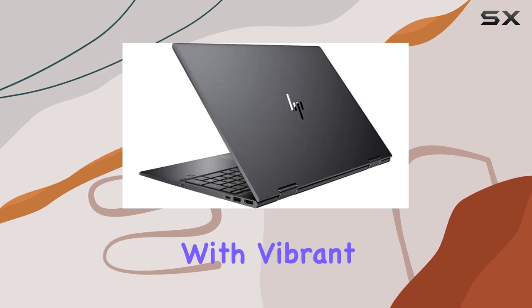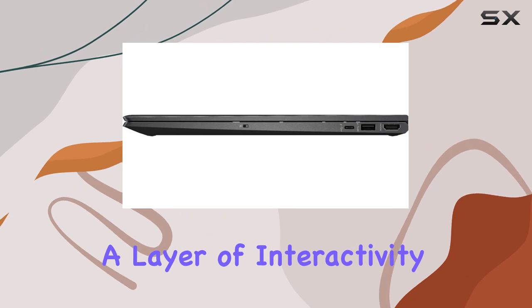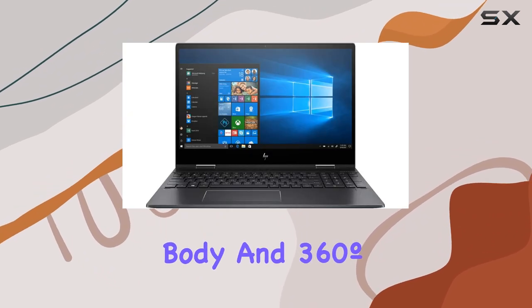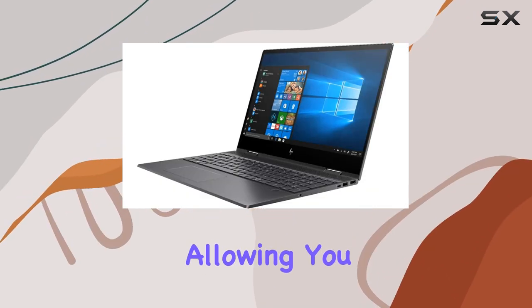The 10-finger multi-touch support adds a layer of interactivity to your workflow. The all-metal body and 360-degree hinge design offer four modes — laptop, tablet, tent, and stand — allowing you to adapt to any situation with ease.